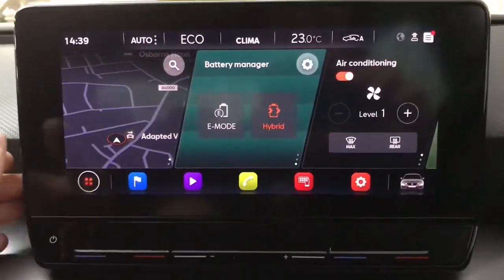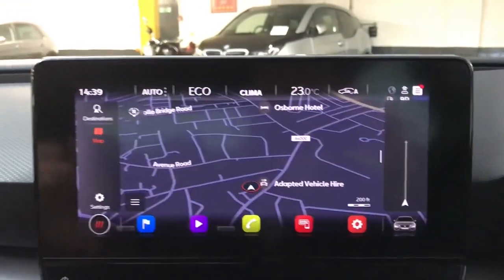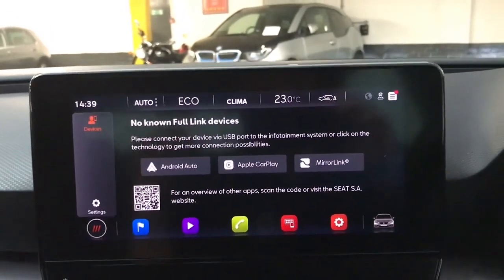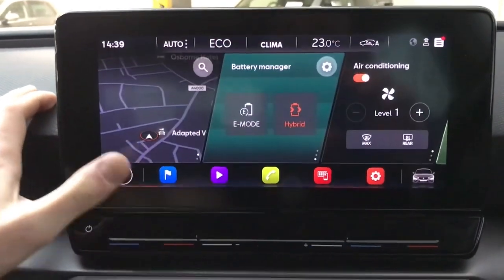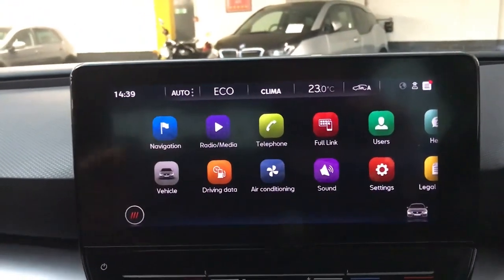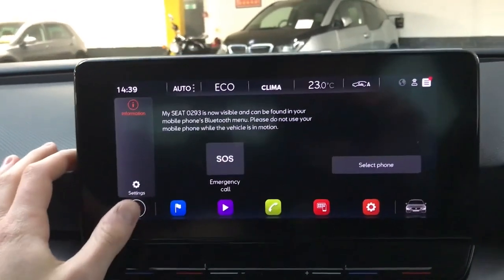On the main screen we've got Seat's new system, so you've got loads of different widget icons. You have built-in navigation which is nice and easy to use. You've also got Full Link for Apple CarPlay and Android Auto, so you can have your own phone screen in the car and use Google Maps, Apple Maps, or whatever your preferred mapping system is. The built-in nav system is nice, up to date and easy to read and use as well. There's also DAB radio and Bluetooth connectivity for phone and music.